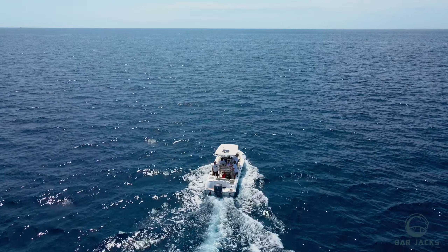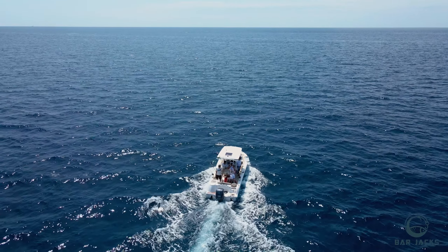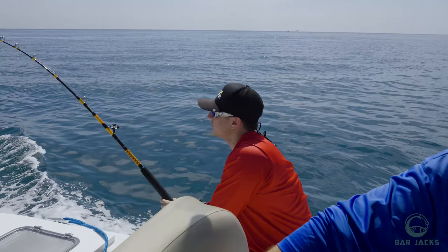In this video we're heading out two days after the hurricane just hit the South Florida coast. We're going to see what we can get and hopefully put some fish in the box, since it's been a couple of days with really bad weather. So I'm just glad we can be on the water. If you're new to the channel, my name is Austin — welcome back to BarJacks, the family fishing channel. Let's get into it!